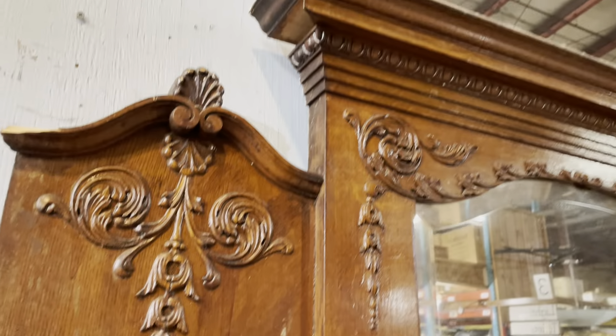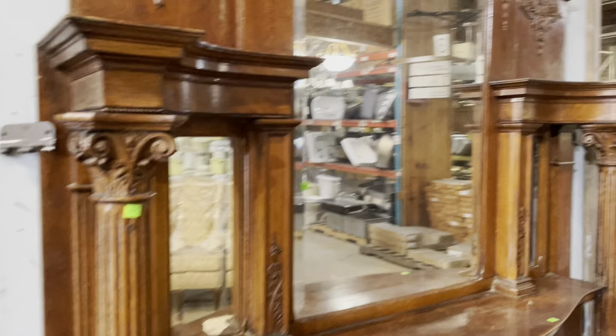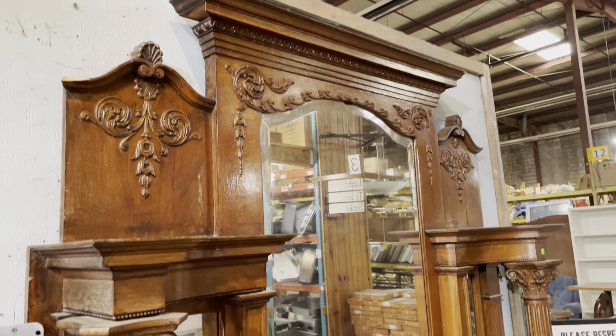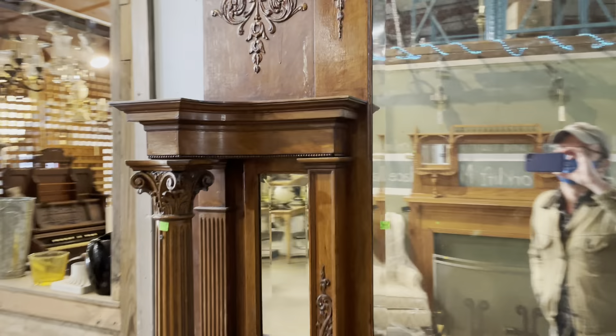I'm really terrible at measuring or estimating height so I'm not even going to try. But this one is listed on our marketplace at communityforkliftmarketplace.org — if you go there you can get all of the info on this one, find out the dimensions, get more photos and more info on it. But I really wanted to show it to you just because of how cool it is.